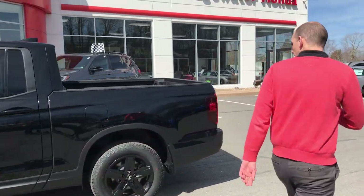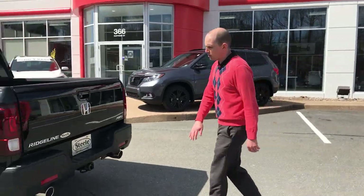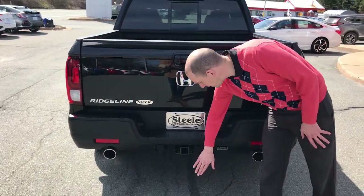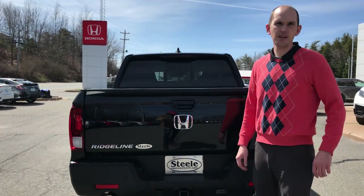When we walk around to the back here, they've added twin exhaust tips and chrome finishers just to make it look that little bit more high-end. Also, all Ridgelines come equipped with the tow hitch package, so that allows you to tow up to 5,000 pounds.